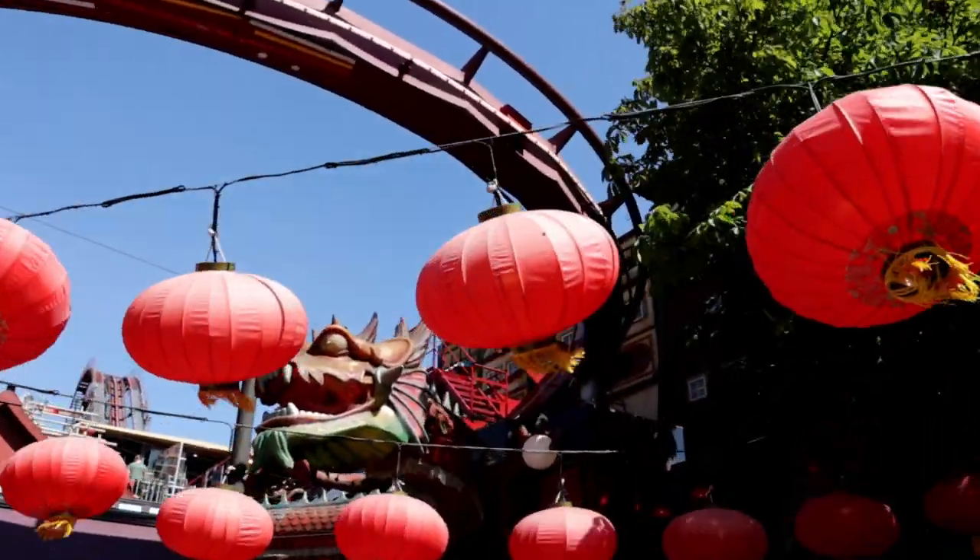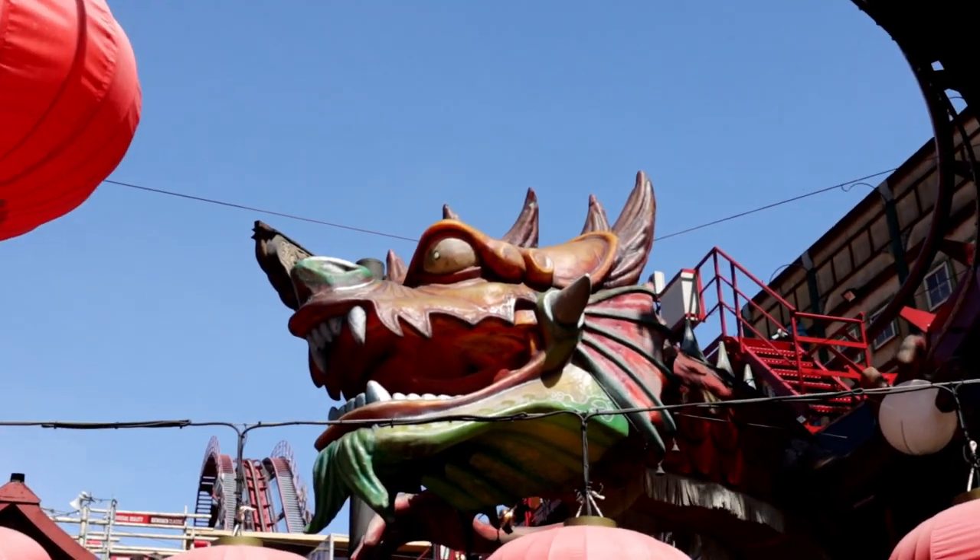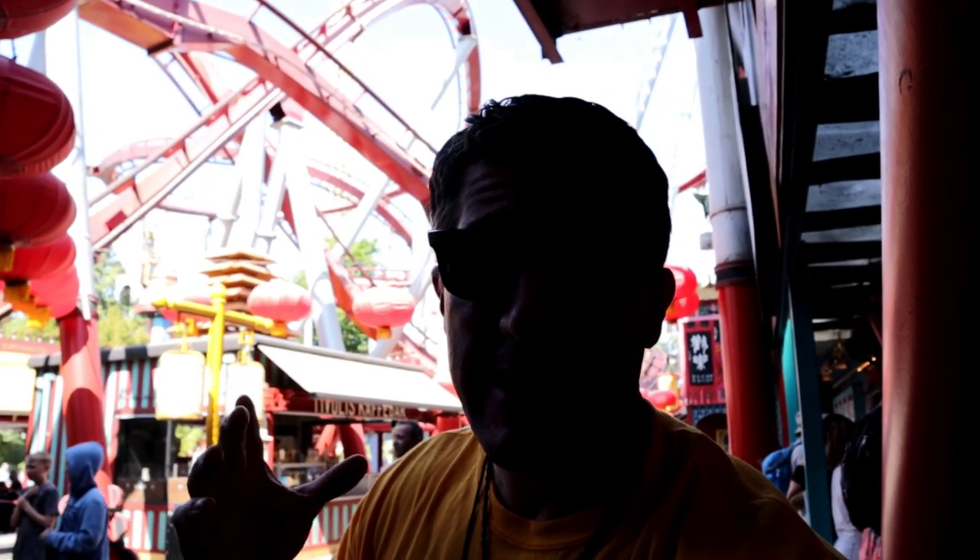There it goes - so damn fast you didn't even see it! This section of the park is really interesting because it reminds me of walking around in Foshan or Guangzhou - Chinese decor, a giant dragon, lanterns everywhere. Just looking at the coaster I can see about six or seven twists and bends that whip you around at full speed. If you've got an uneasy stomach or don't want your brain rattled, I suggest you pass on that one - it looks intense.